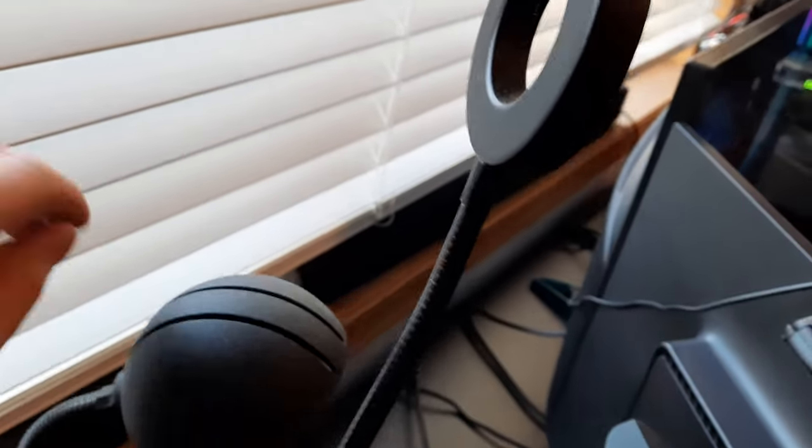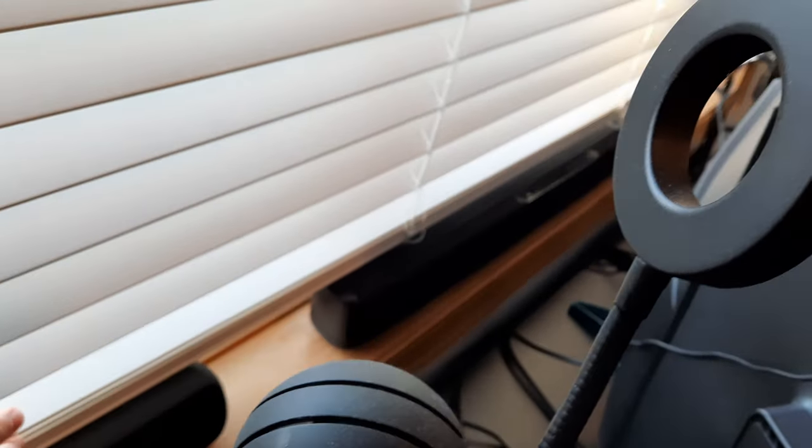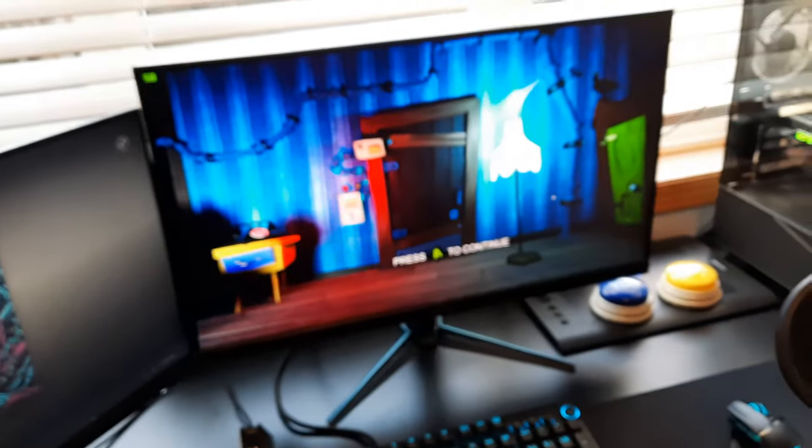Bluetooth speaker I never use. Lamp I never use. And then I've got a soundbar back here I actually use when I'm not recording — it delivers much better sound than the ones inside my monitor.